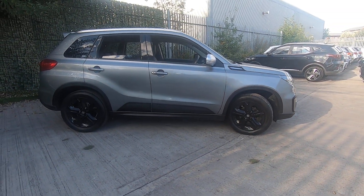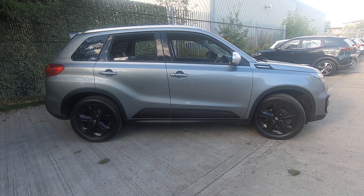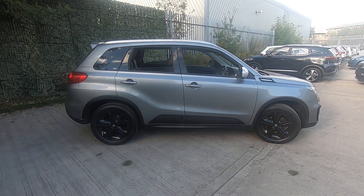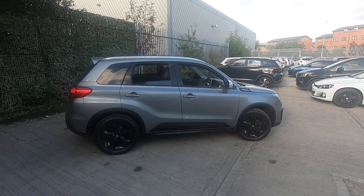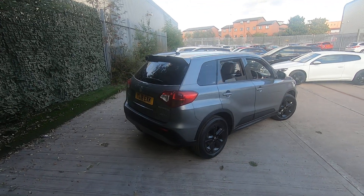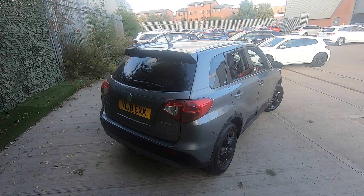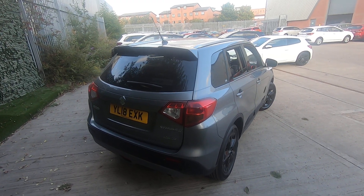Nice stylish gloss black alloy wheels and the rugged pack door mouldings there for practical protection. The rear upper spoiler as well just enhances the sporty look of the SUV.